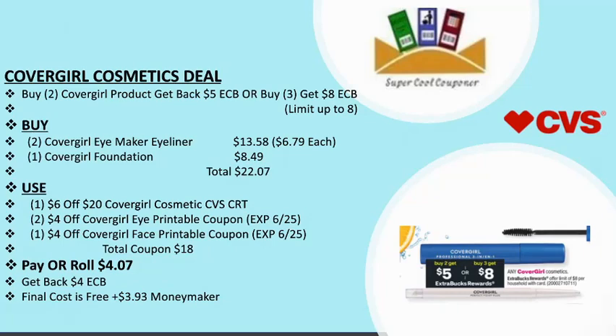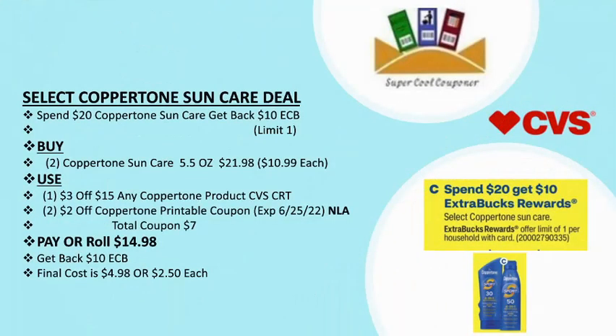The next deal is select Coppertone sun care: spend $20 and get back $10 ECB. Grab two Coppertone sun care 5.5oz products for $21.98, at $10.99 each. Use one $3/15 any Coppertone product CVS CRT plus two $2 off Coppertone printable coupons from coupon.com — note those coupons expired June 25th. Total coupons: $7. Pay or roll $14.98, get back $10 ECB — final cost is only $4.98, or $2.50 each.